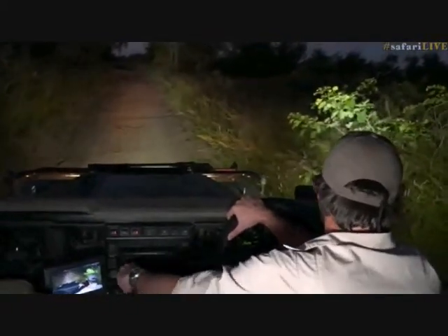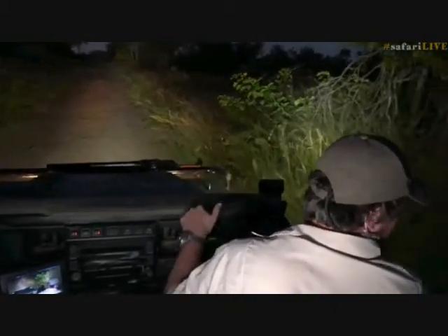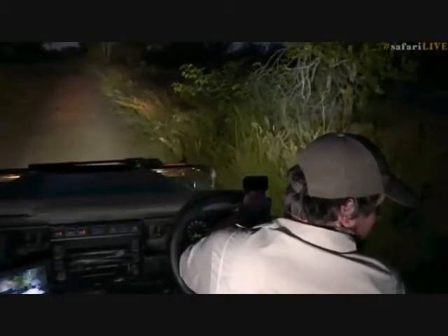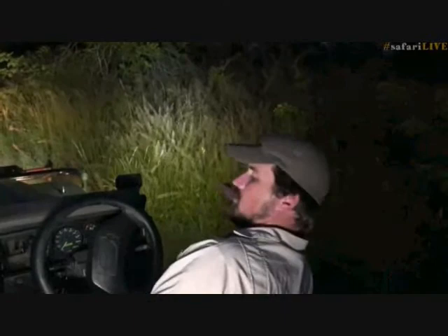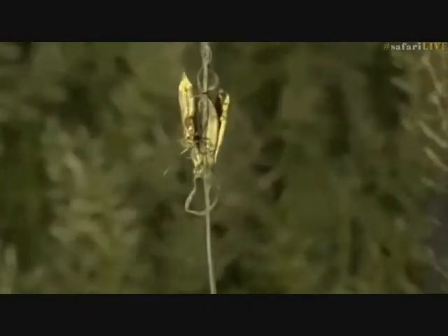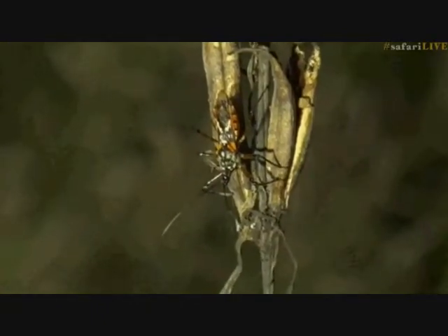They can lay more than one egg — they do lay two — but you'll often find siblicide, where one chick kills the other in competition for food. I thought I saw something on this little pole — can you see there? There's an assassin bug, look at that!